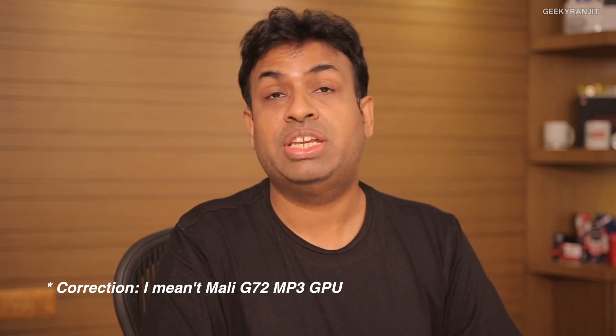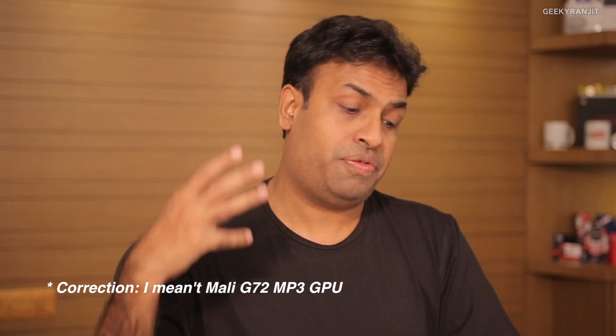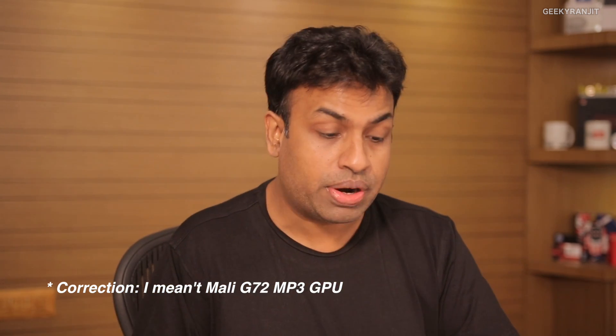It also has a multi-core, multi-threaded APU clocked at 525 MHz for fast and efficient AI recognition. Moving to the GPU, it features the Mali-G72 MP3 with a clock speed up to 900 MHz for improved gaming, delivering about 13% better performance compared to the Helio P60.